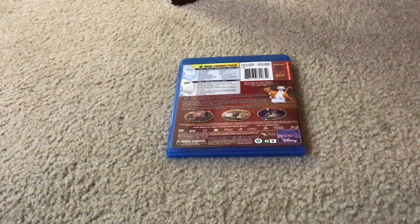You'll also get Disney Movie Rewards to earn points to get really cool stuff by finding your magic code inside the DVD or Blu-ray.